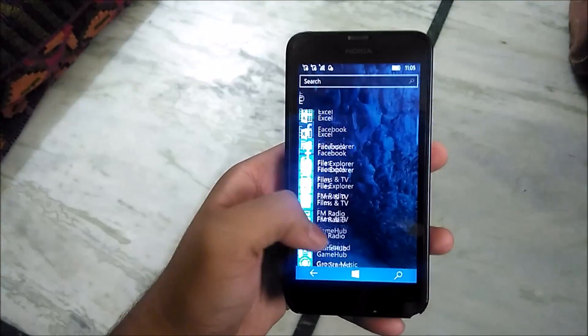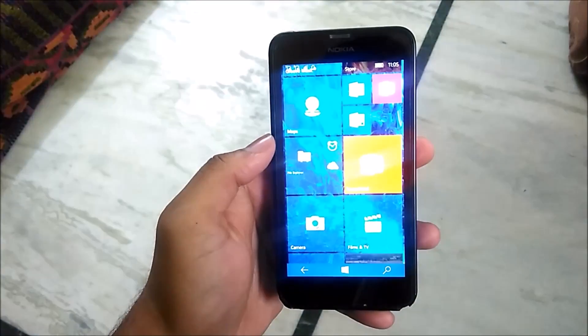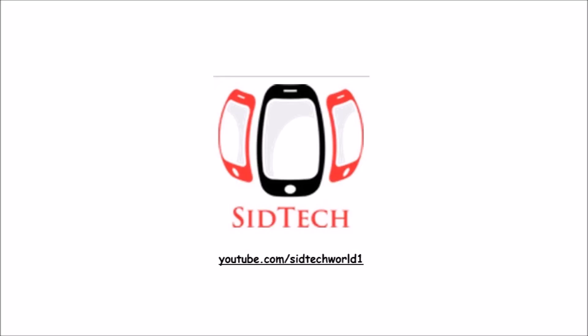In the next video of this Windows 10 Mobile, this is Adan signing off — keep smiling.